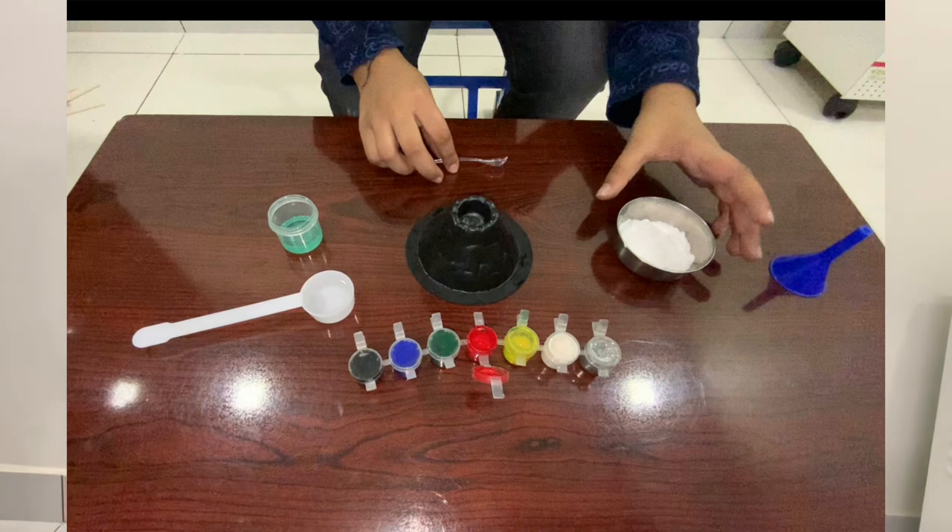We need a volcano pit, baking soda, vinegar. We can also use lemon instead of vinegar. Washing up liquid, red colouring, and a teaspoon.